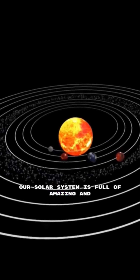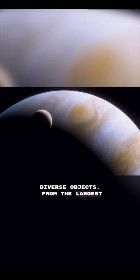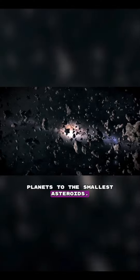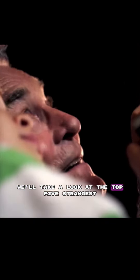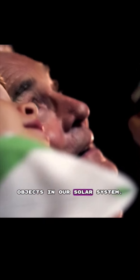Our solar system is full of amazing and diverse objects, from the largest planets to the smallest asteroids. But there are some objects that are just plain strange. In this video, we'll take a look at the top 5 strangest objects in our solar system.